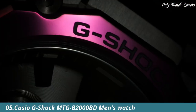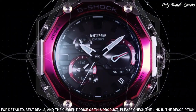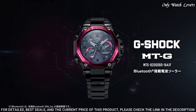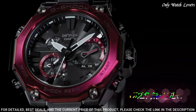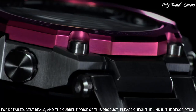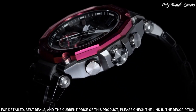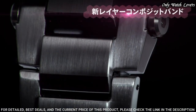Number 5: Casio G-Shock MTG B2000 BD Men's Watch manufactured by Casio. It is equipped with Japanese solar quartz movement and 5636 caliber. Stainless steel, carbon hard coating case of round shape. Case dimensions are 51 mm in diameter and 15.9 mm in thickness. The dial of this Casio watch is black, display type analog. This timepiece has sapphire anti-reflection coating glass.